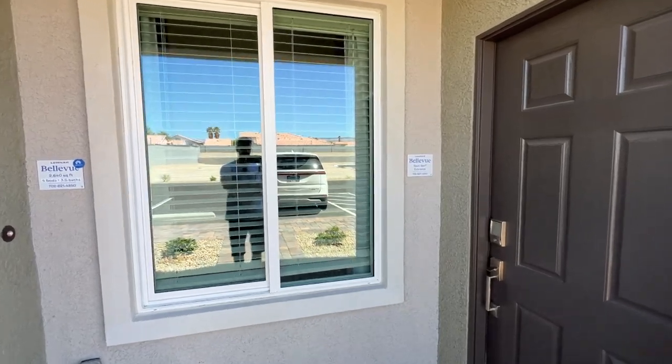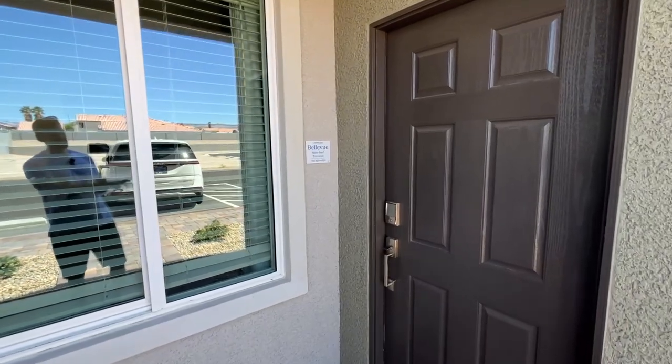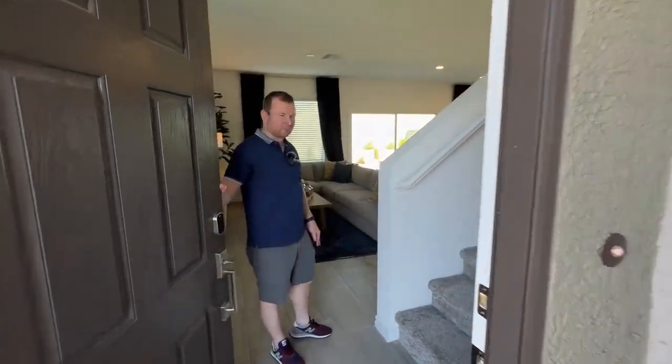You probably saw me pointing — yeah, I wanted to bring that up because it's like, wait a minute, we got two front doors. Yeah, that's going to be the next-gen suite. We'll take you around there. Let's enter the main entrance of the home.